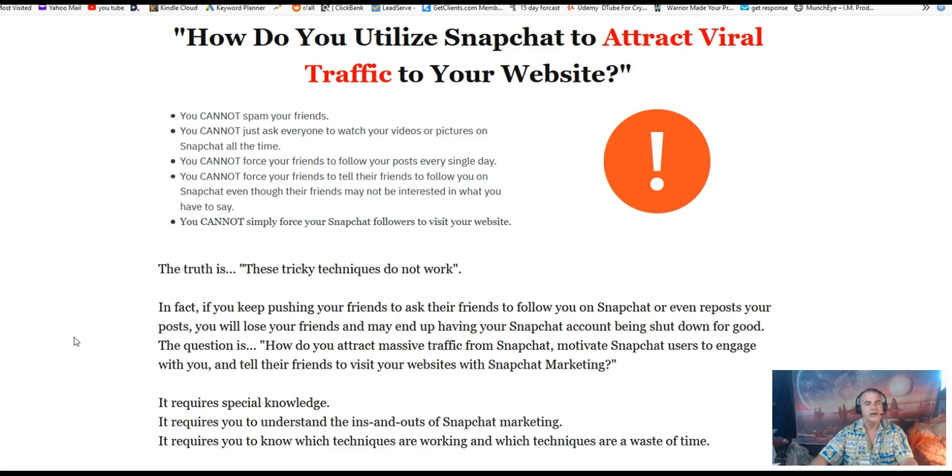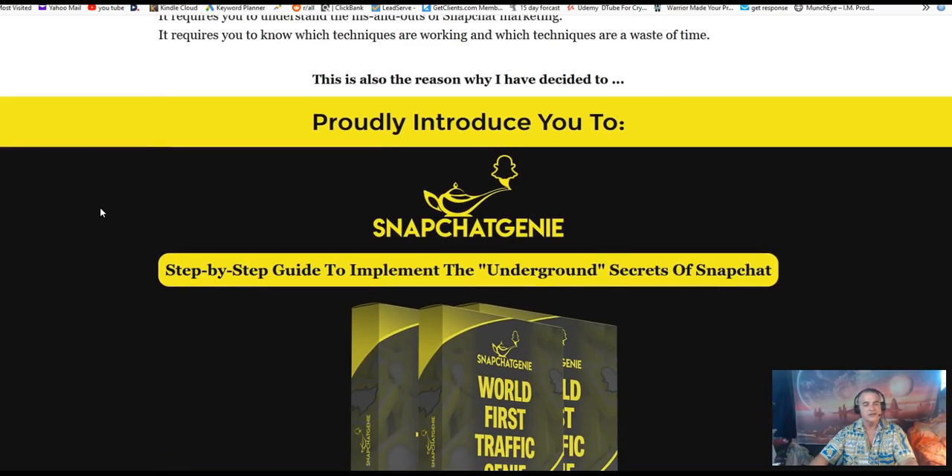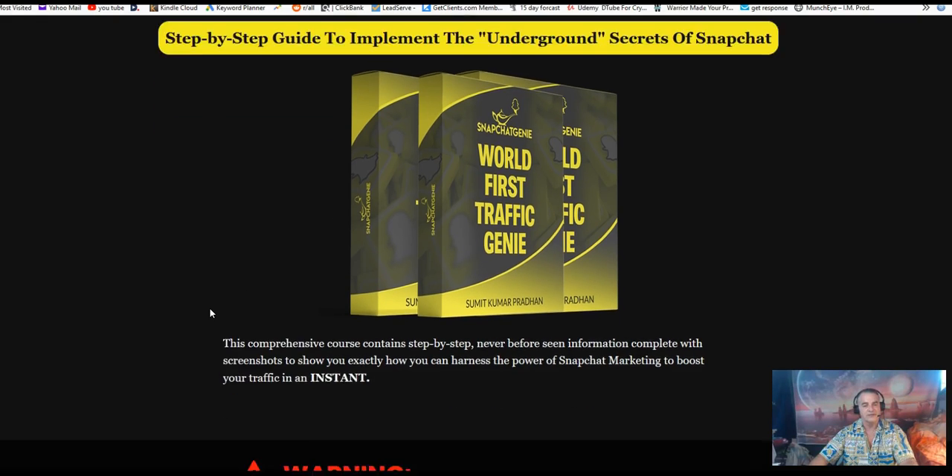There's a lot going on with social media, but when you know the tricks of how to navigate a certain social media platform you know how to work it. This course teaches that with a step-by-step guide to implement the underground secrets of Snapchat.